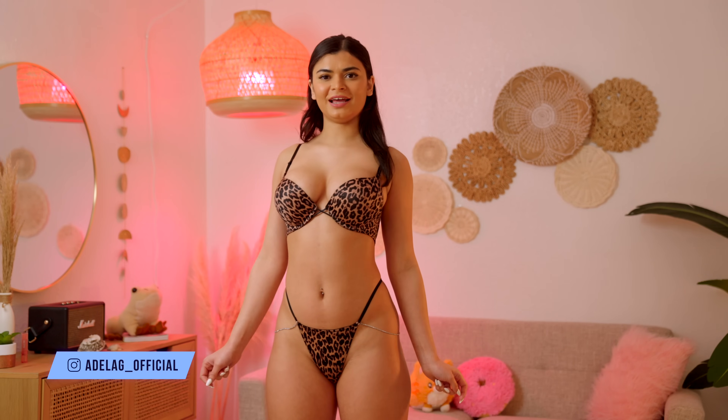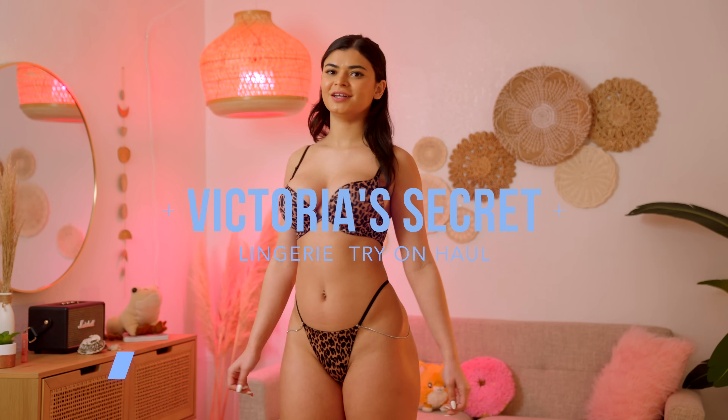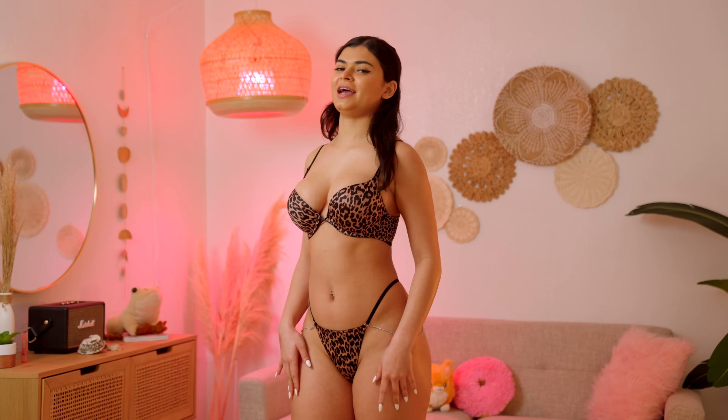Hi everyone, it's Adela Guerra and today I'm doing a Victoria's Secret try-on haul. Let's start.